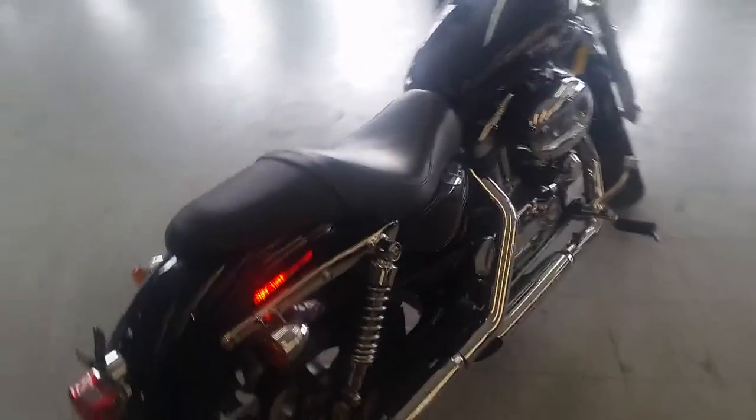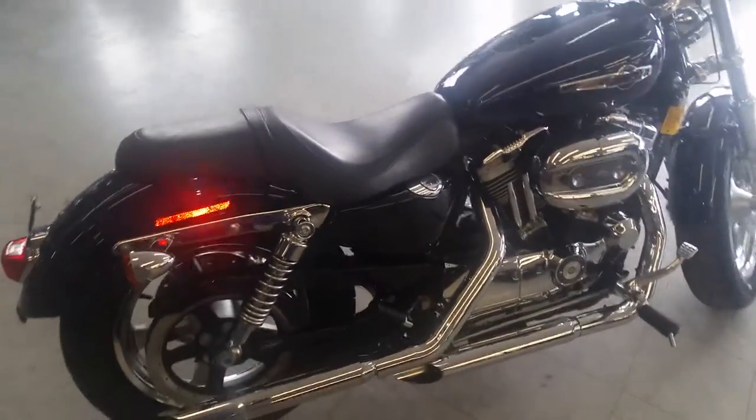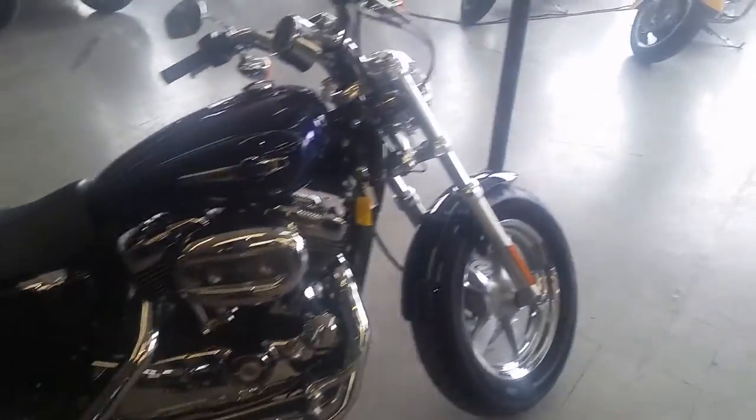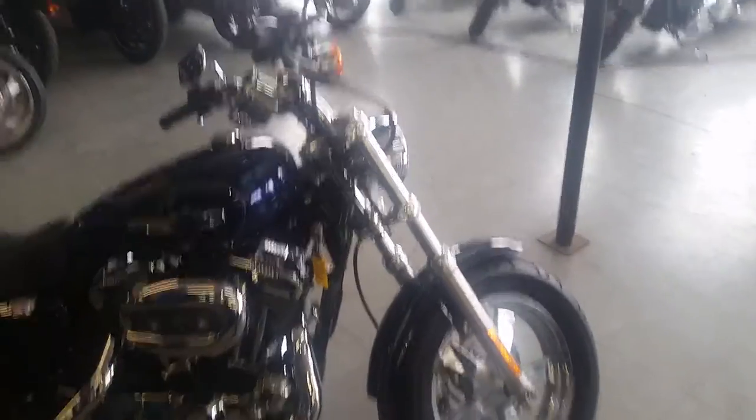At Approval Power Sports, we've got guaranteed financing on all of our Harleys. And today, we have a 2012 Harley Davidson XL1200C Sportster for sale. Only $7,900.